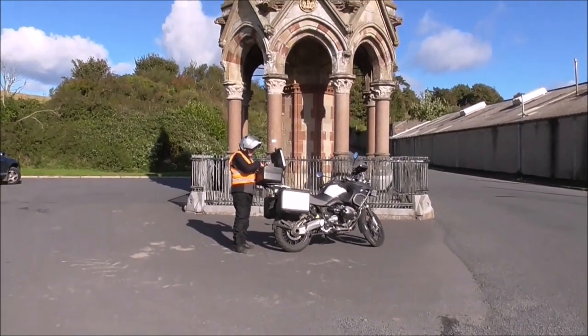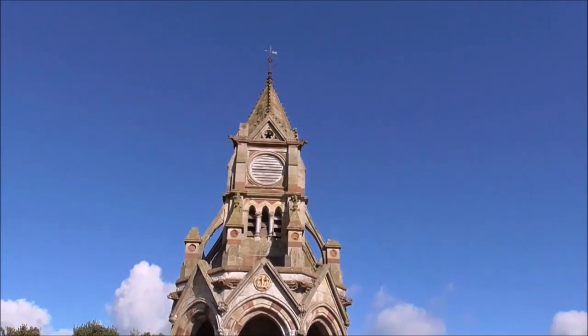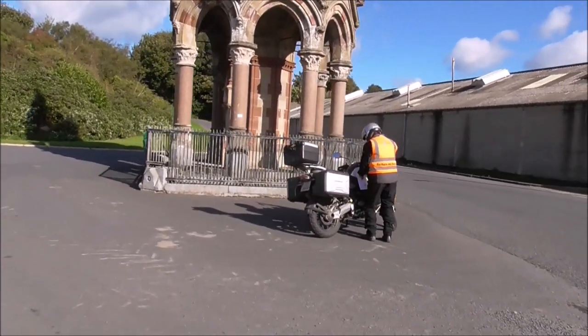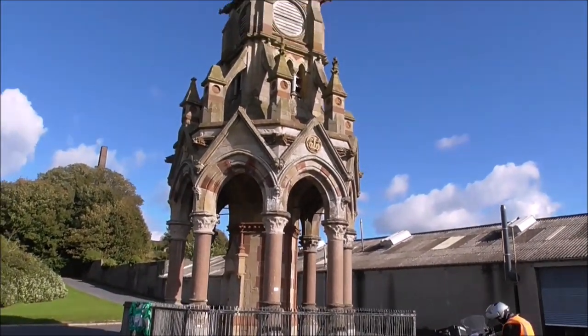This is the Shrigley Market Cross, or is it the Town Clock, or the Tar Clock. It's a substantial structure — it looks like Gothic. And I believe it's been up about 150 years.